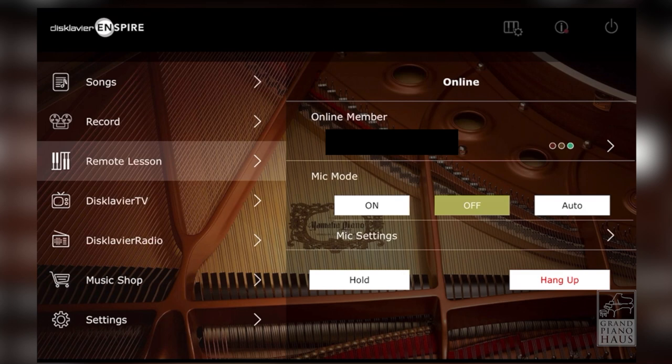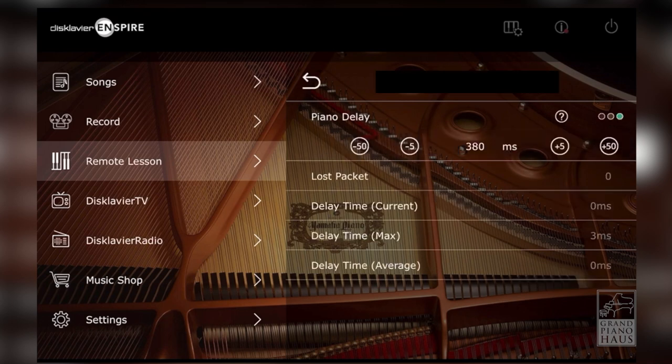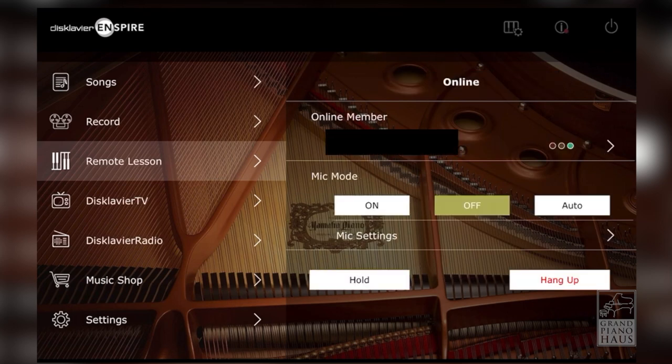If there's a delay between the two pianos, you can fine-tune this in the delay settings. You can also enable the iPad's internal microphone to communicate with your teacher, or you can use a third-party program like Zoom or FaceTime.